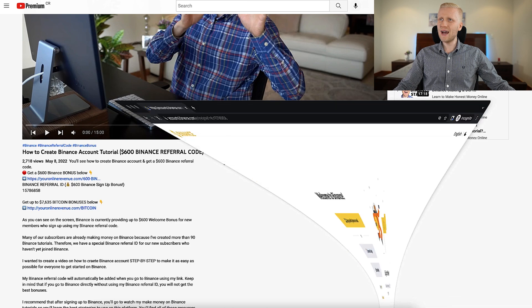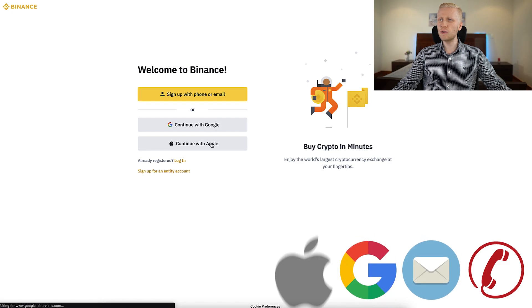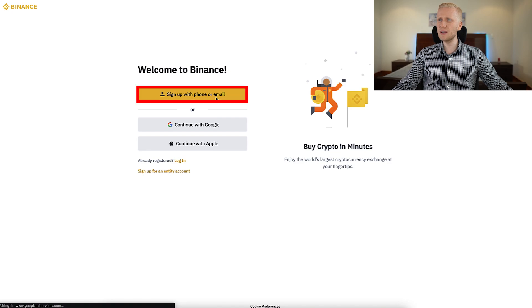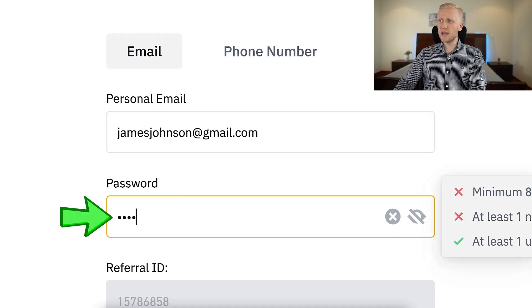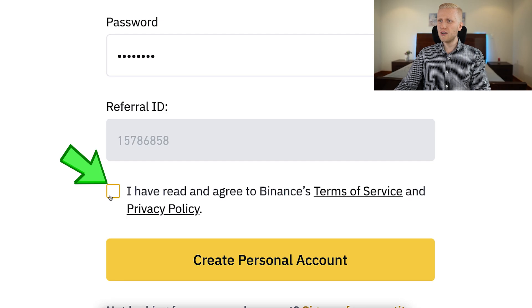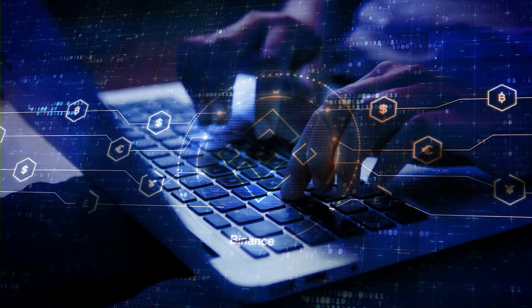So you click right here and you will land on the Binance registration page, where you can create a free account using your phone number, email address, Google account, or Apple ID. For example, if you want to use your email address, you click right here, then you fill out your personal email address, create a password. My referral ID with the best bonuses is automatically added. You tap the box, click the yellow button — create personal account — and you will be inside Binance for free.